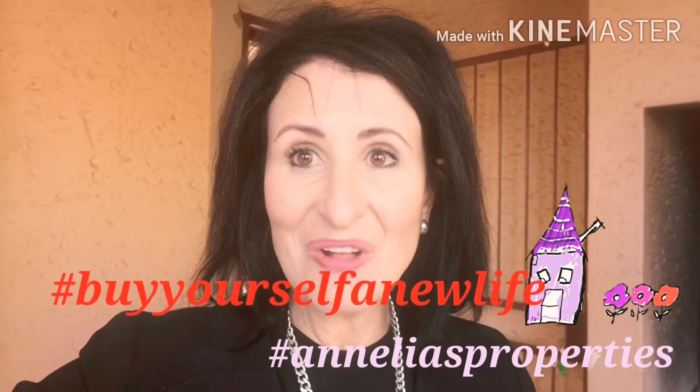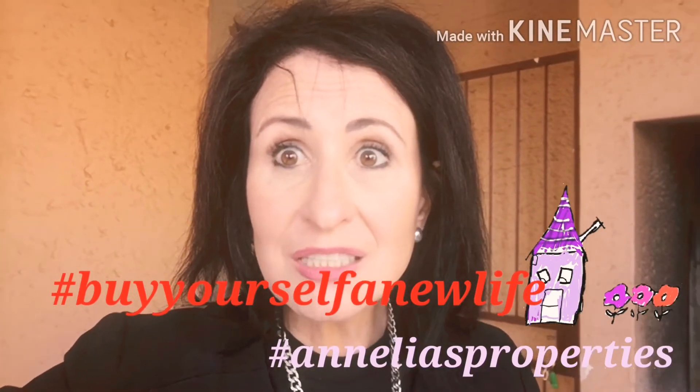Come and buy yourself a new life. Start now.